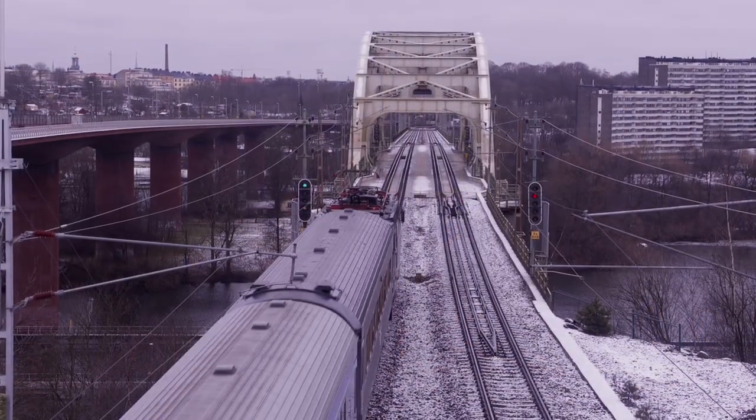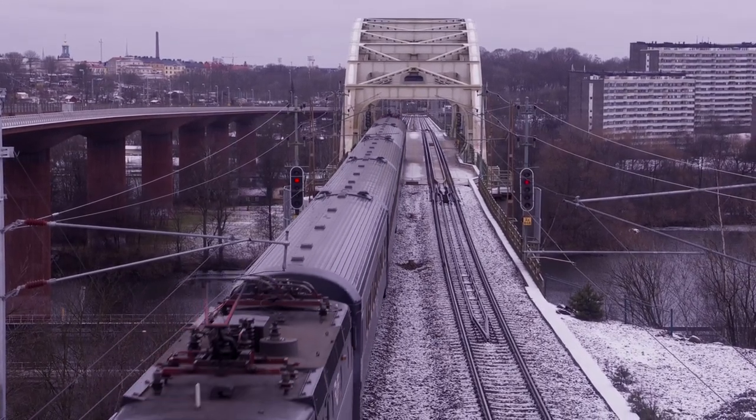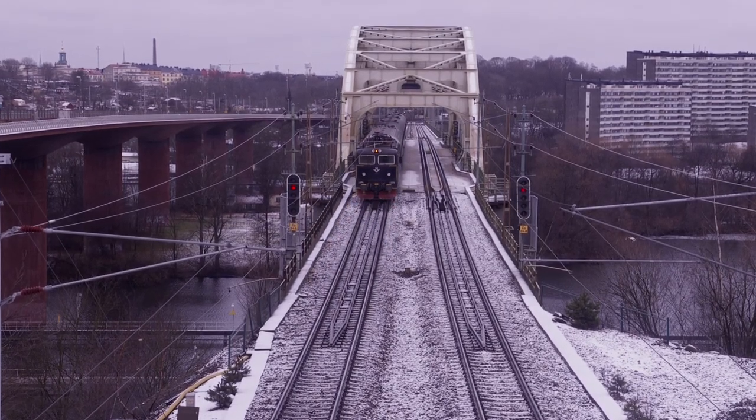The old Ørsta bridge has a twin track, and a train passes along the bridge every six minutes around the clock. The old Ørsta bridge has recently been renovated and reinforced.